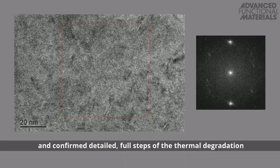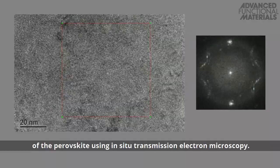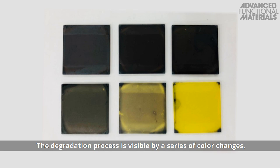We newly investigated thermally degrading MAPbI3 in real time, and confirmed detailed full steps of the thermal degradation of the perovskite using in-situ transmission electron microscopy.